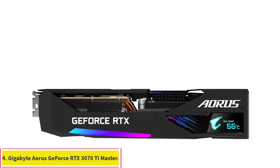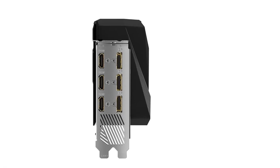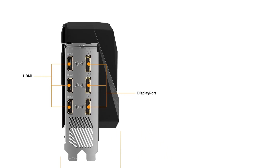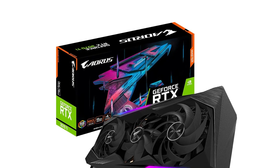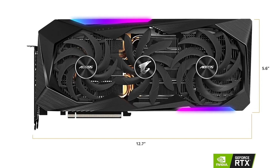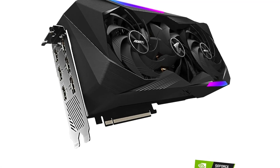Number 4: Gigabyte Aorus GeForce RTX 3070 T-Master. Whether you livestream on Twitch or create Let's Play videos for YouTube, you need a GPU that can handle the hottest game releases as well as creative demands like video and photo editing, 3D modeling, animation, and graphic design. The Gigabyte Aorus GeForce RTX 3070 T-Master is a great choice for content creators, with 8GB of VRAM, a base clock speed of 1875MHz, and 6 video outputs for connecting up to 4 screens simultaneously. It's best suited for 1440p and 4K gaming but is also capable of up to 8K video output, letting you future-proof your rig against graphics and tech advances.